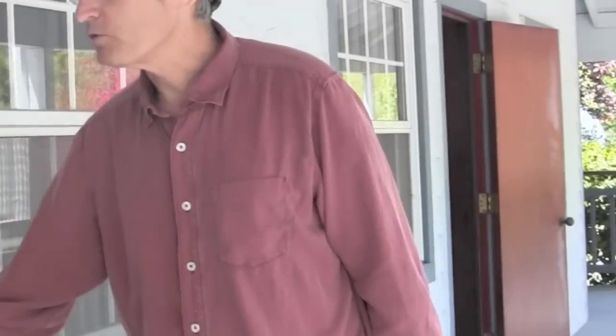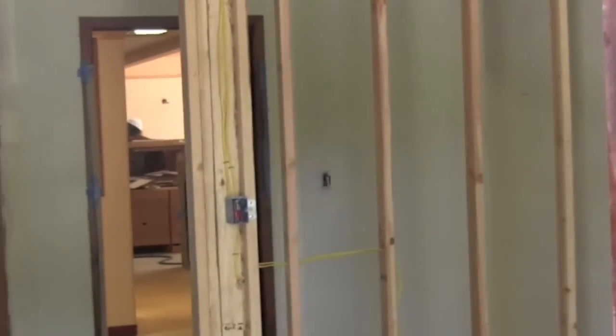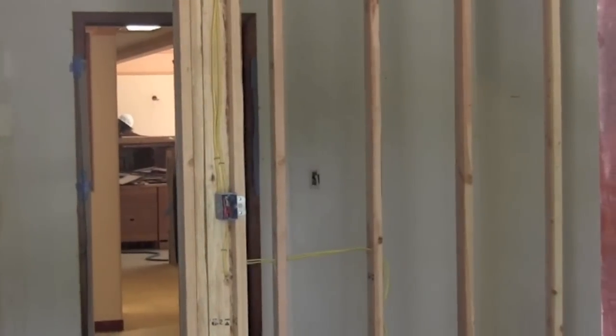Here we are on the deck that goes all the way around the first floor. Half the bedrooms downstairs on the first floor will have an outdoor door to the deck and also an indoor door to the inner hallway and inside the building. Here we have one of the doors — if you come in with me, you'll see that it goes into one of the bedrooms that's in the process of being framed.